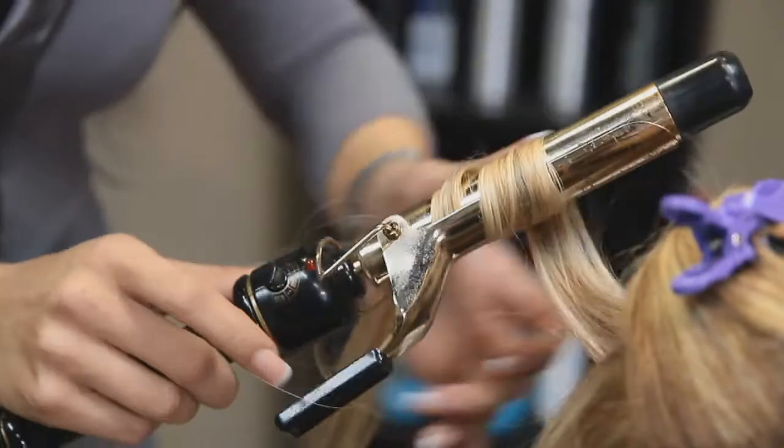I hear that extensions get a lot of bad reps. You can't put the same hair on different hair, different texture — it's all going to come back to the same. So in a way, customizing every individual's work is the part that I feel separates me from others.